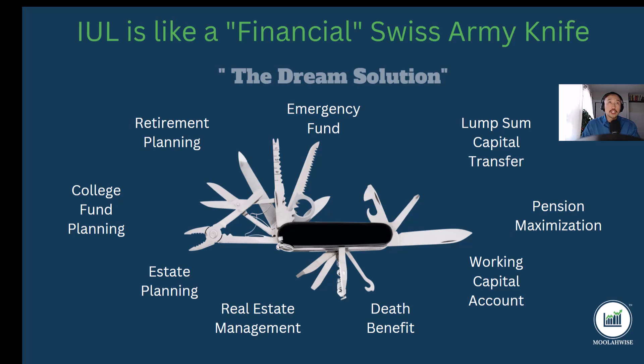We have a mission of educating one million families on how money works, and we can't accomplish that goal without your help. Please subscribe to our YouTube channel. If you have any other questions about money, text me at 415-385-9116, email me at info@moolawise.com, or learn more at moolawise.com. Thanks for listening, and bye for now.